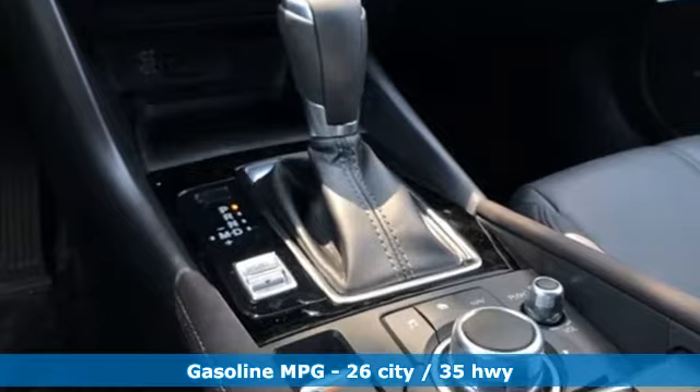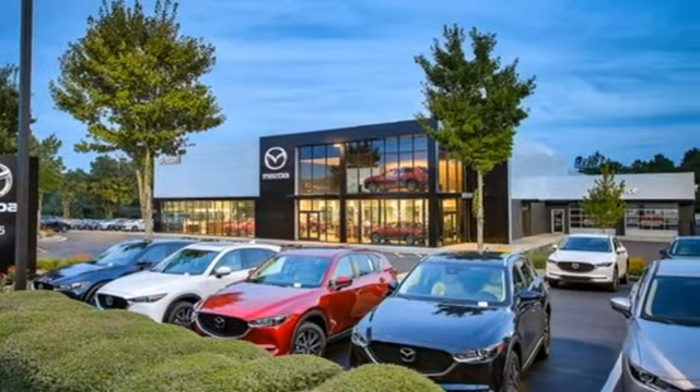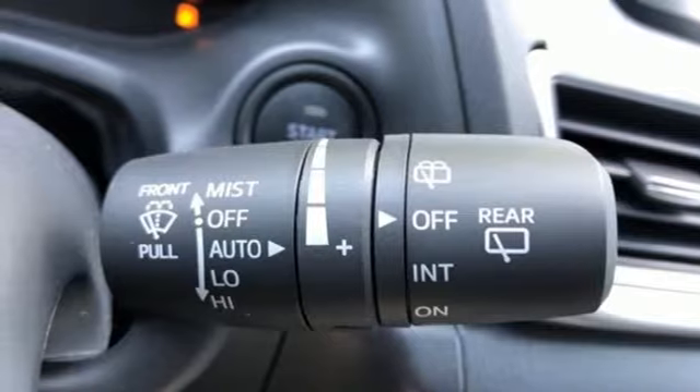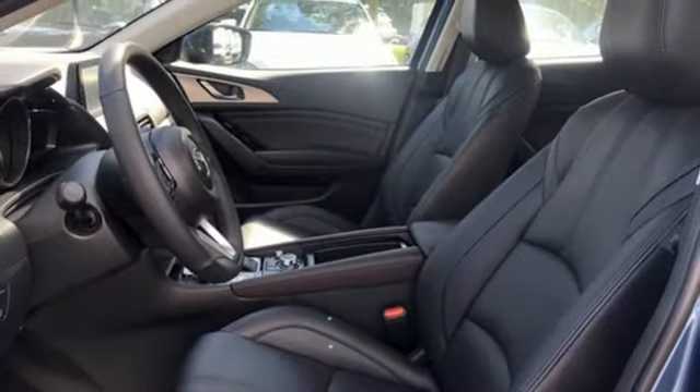Streaming audio, power heated mirrors, dual zone climate control, doors and push-button start proximity key, front heated bucket seats, inline four-cylinder engine, aluminum wheels, gas pressurized shocks, and automatic transmission.